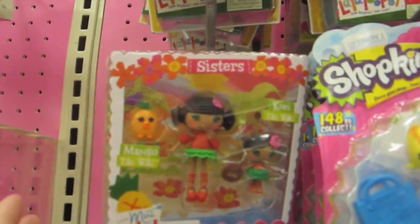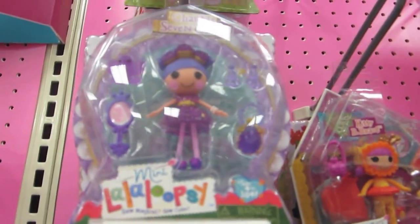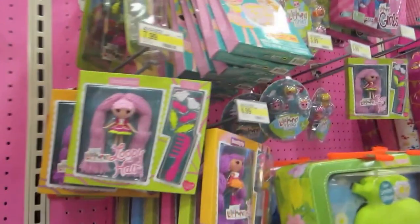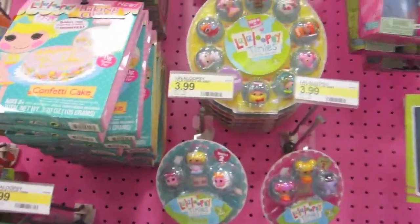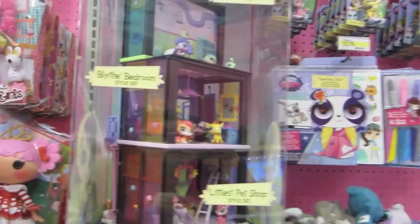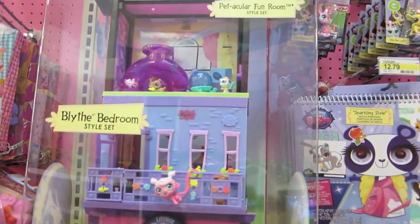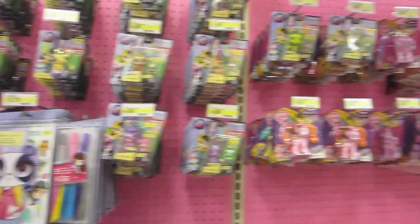There are some really cool new Lalaloopsies - I like the sister one and may pick it up, and there are some cool crystal ones that are amazing. They also have tiny Lalaloopsies and big ones. Over here is a cool display for Littlest Pet Shop - they're really amazing.